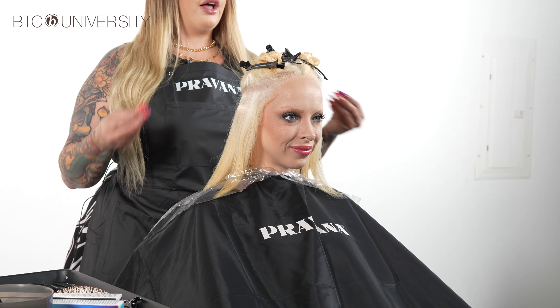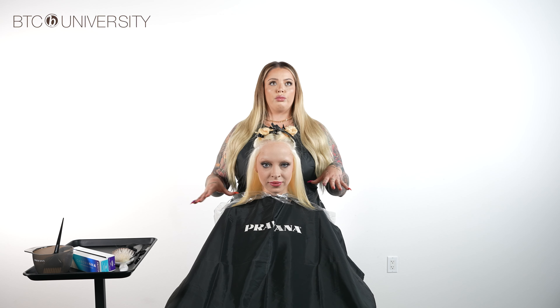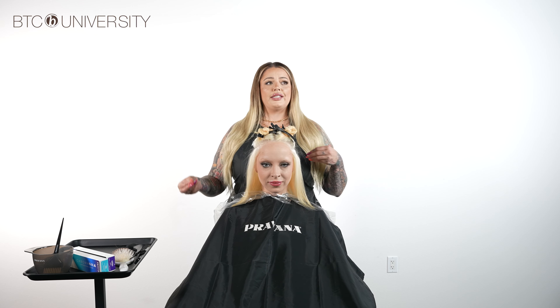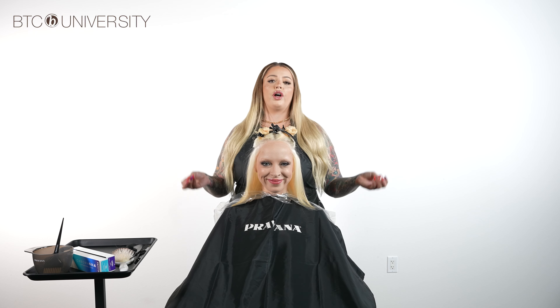We'll be doing a panel color melt situation, so you'll see different variations. My client is comfortable stepping outside the box, but if you have a client who maybe isn't fully ready to dip their toes in, a pink, a violet, or pastels are always great options — and they fade out a lot nicer.